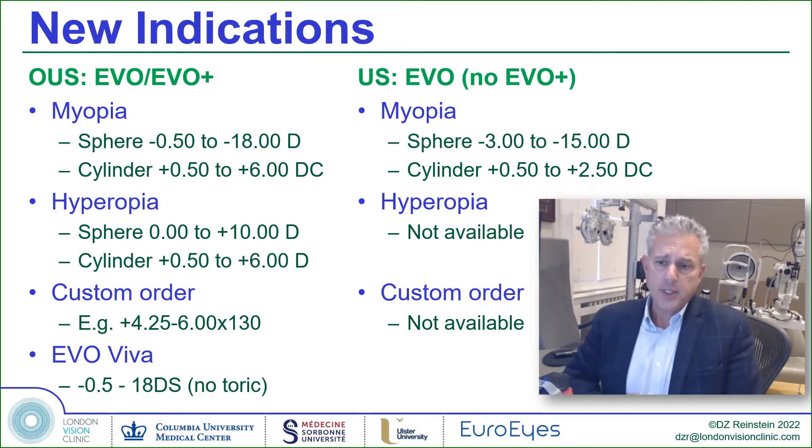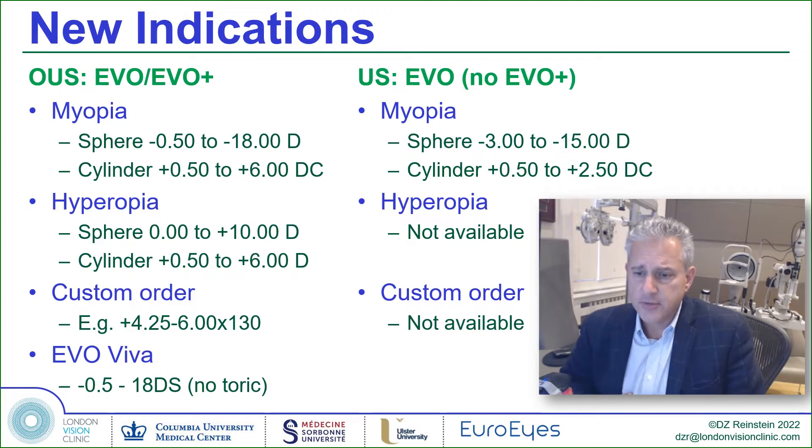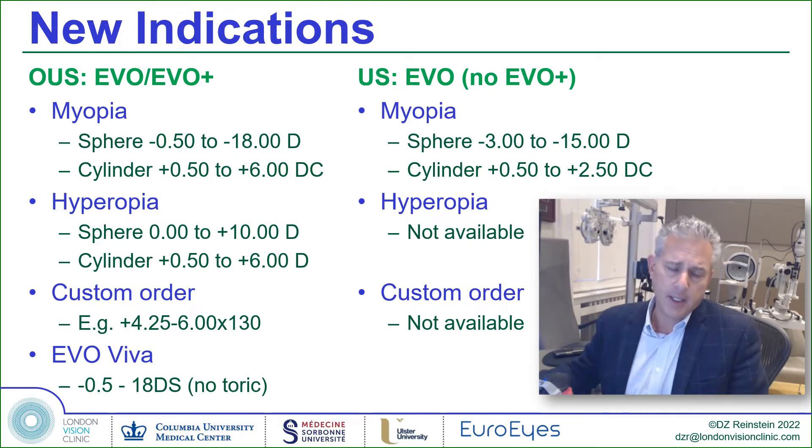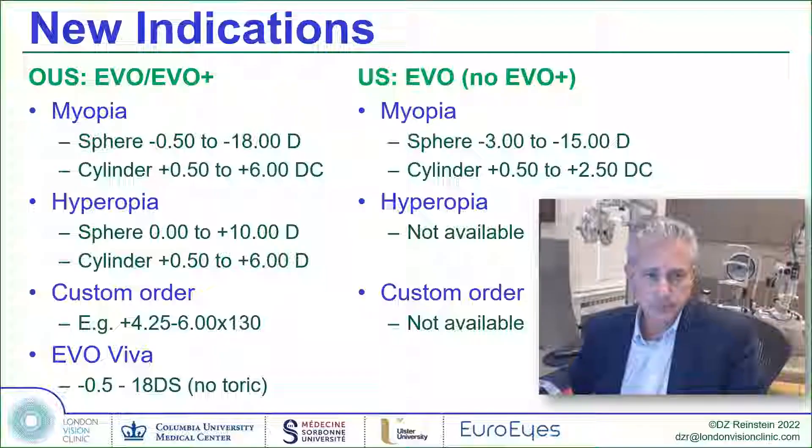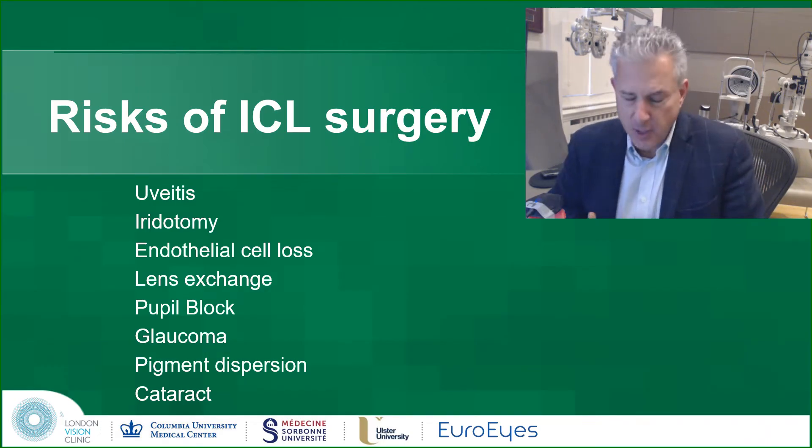There aren't really any new indications here in the United States other than the acceptance of Cylinder and the EVO. Outside of the US, we have way more expanded indications, including now a new presbyopic lens of which there is now one publication. We know that the ICL is a phenomenal vision correction option for patients with exceedingly high accuracy, very high quality night vision, and very fast recovery.